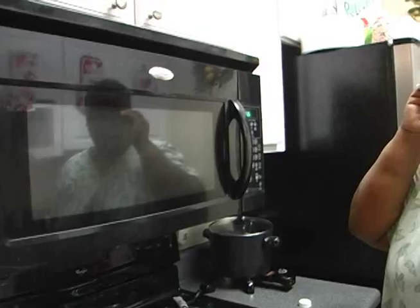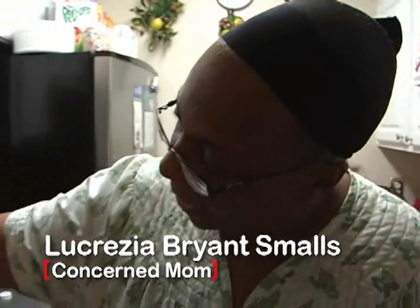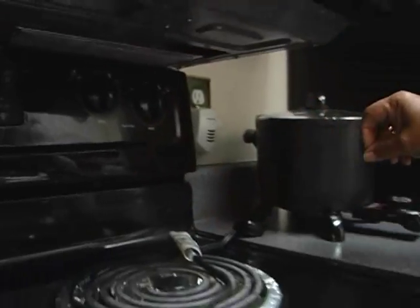The smoke damage is visible. The victim's mom lives in an identical unit. 'See how low the microwave is? You cannot adjust the knob unless you move the pot over — I feel like it's too low.'